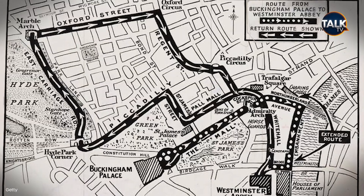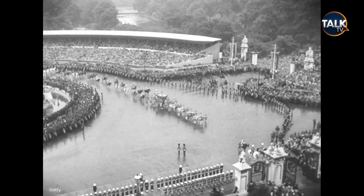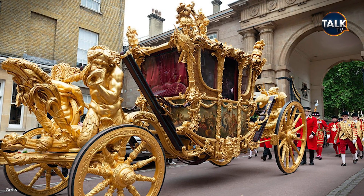The exact route is yet to be revealed, but the King and Queen will travel from Buckingham Palace to Westminster Abbey on May 6th. They'll be travelling in style too, as they're set to ride in the gold state coach that the Queen used for her own ceremony in 1953.